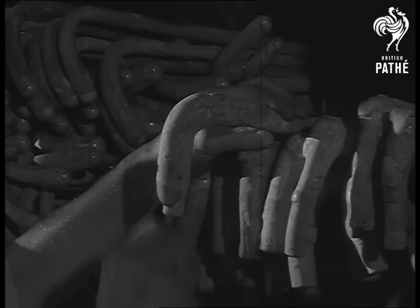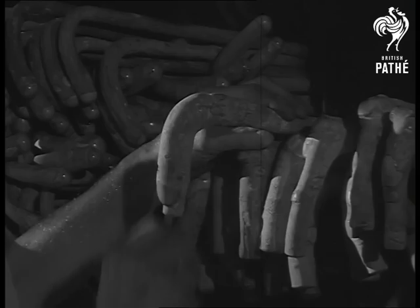Such is the record of the men of Chiddingfold.